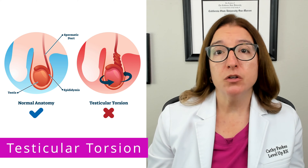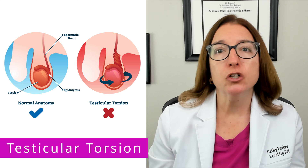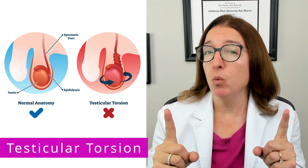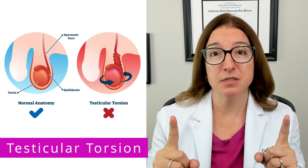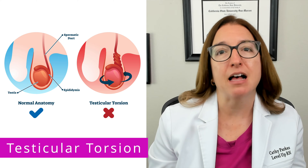An ultrasound can be used to help diagnose testicular torsion, and treatment includes emergency surgery. There is a small window — about six hours from the onset of symptoms — where surgery can be performed and the testicle can be salvaged.